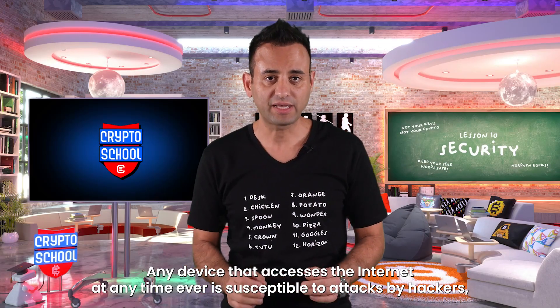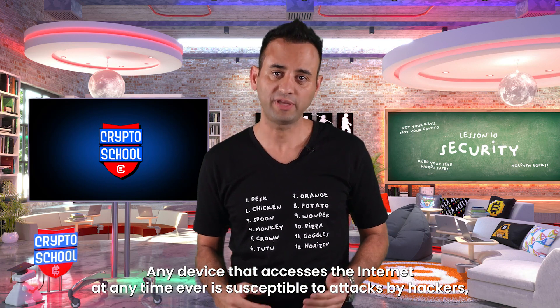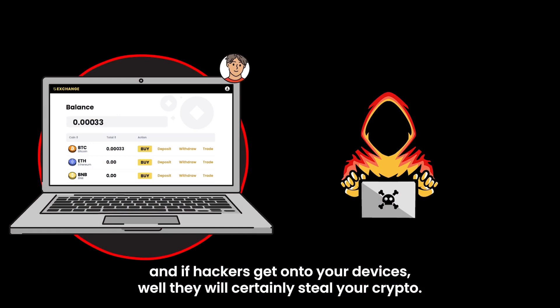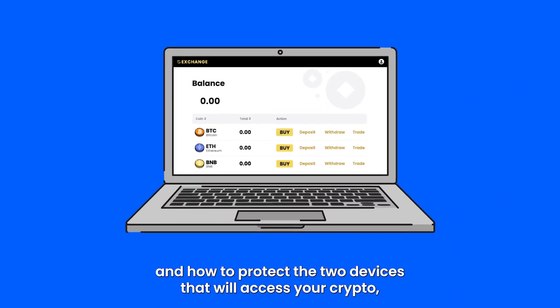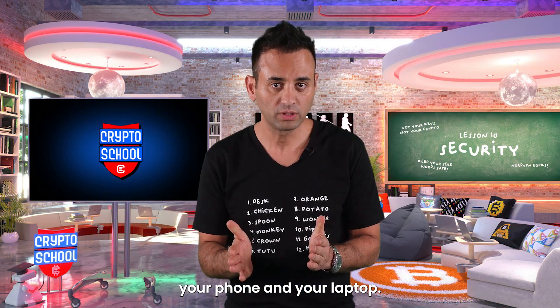Any device that accesses the internet at any time ever is susceptible to attacks by hackers, and if hackers get onto your devices they will certainly steal your crypto. So it's super important that you learn the vulnerabilities and how to protect the two devices that will access your crypto — your phone and your laptop.